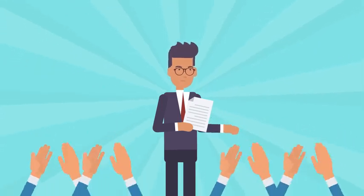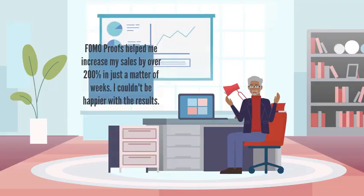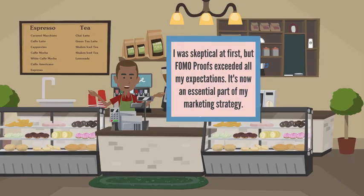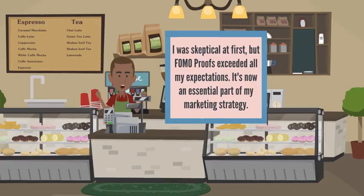But don't just take our word for it. FOMO Proofs has been tested and proven by thousands of existing users. FOMO Proofs helped me increase my sales by over 200% in just a matter of weeks — I couldn't be happier with the results. I was skeptical at first, but FOMO Proofs exceeded all my expectations. It's now an essential part of my marketing strategy.